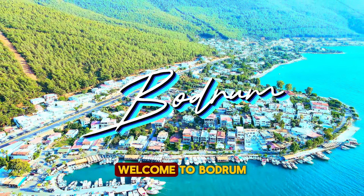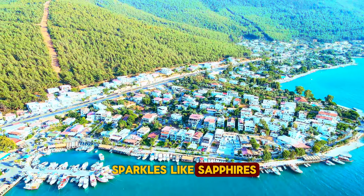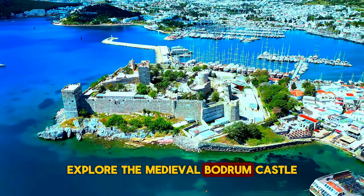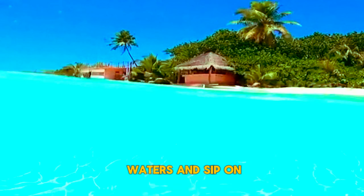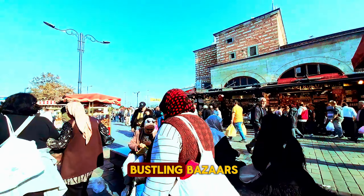Ahoy, sailors — welcome to Bodrum, where the Aegean Sea sparkles like sapphires. Explore the medieval Bodrum Castle, dive into crystal-clear waters, and sip on icy shalgam. And don't miss the bustling bazaars.